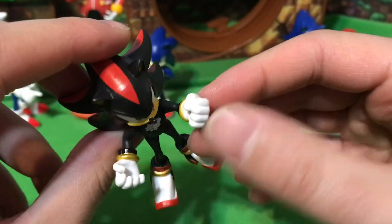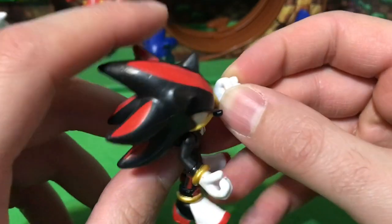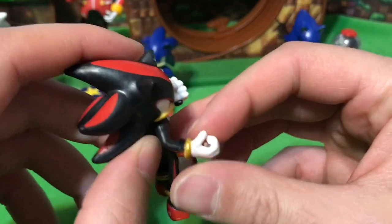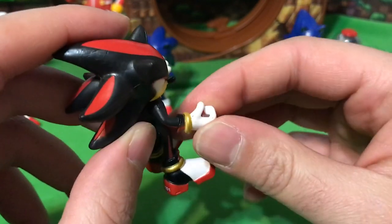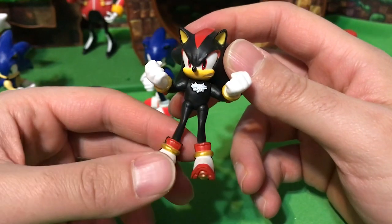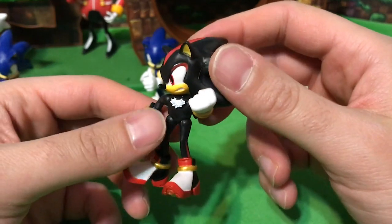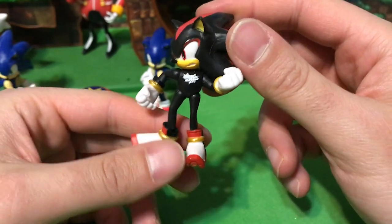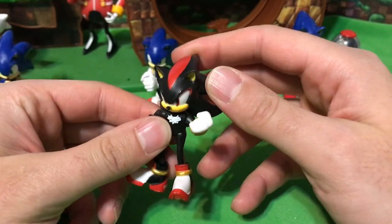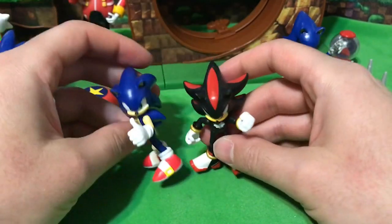Very cool facial expression. He's got one solid fist hand, and the other is also a fist but more open — so if we had a gun accessory, we could put it there. He looks like he's got five points of articulation, just the same as Sonic. Very cool looking figure, not a whole ton to say — it's a small Shadow figure. Proportions wise, I think he matches up just fine with the other figures.